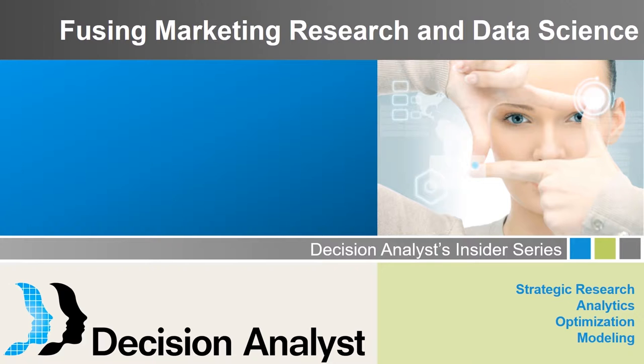Before I introduce our presenters, I have a few notes for everyone. In the handout section, there are some related case studies and papers. Please feel free to ask questions by typing in the chat box. We will attempt to answer as many questions as we can at the end of the presentation. If we don't answer your question during the webinar, someone will respond within a day or two.